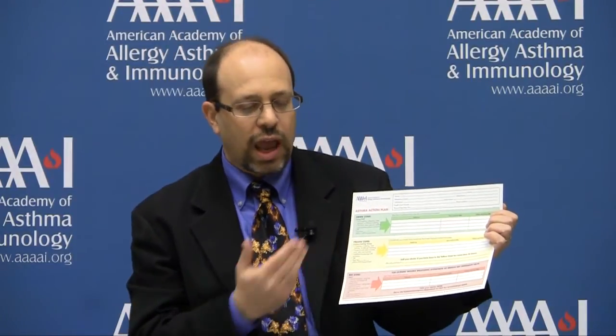The yellow zone outlines the medication regimen you should take when you are having symptoms of asthma, such as coughing, wheezing, shortness of breath, or having asthma symptoms with your daily activities.